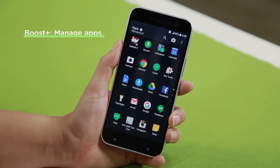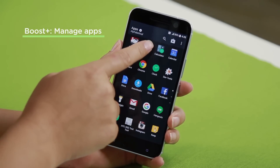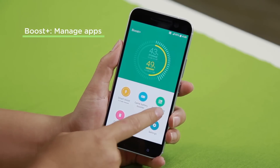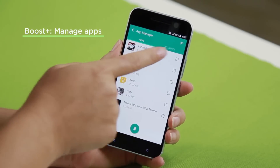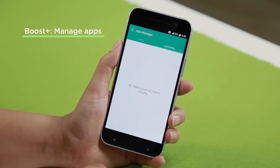First, let's start with Boost Plus. It's in apps, and if you don't find it, you can actually head into Google Play to download it yourself. Let's start with Manage Apps. If you head into Activities, you can see that we have no irregular or misbehaving apps.